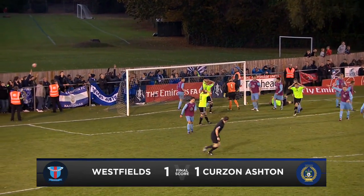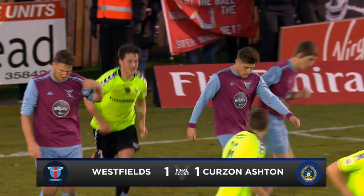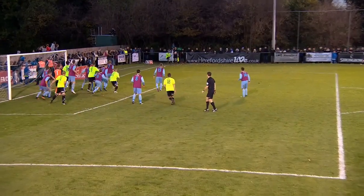A last-minute chance there for Hampson, but he couldn't knock it goalwards. It looks like Westfield's will survive it.